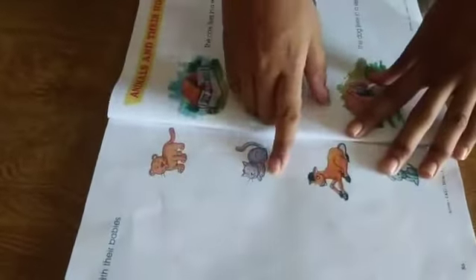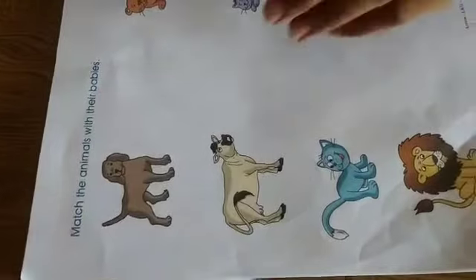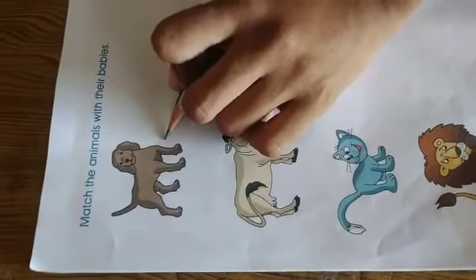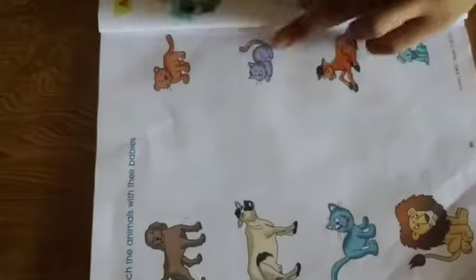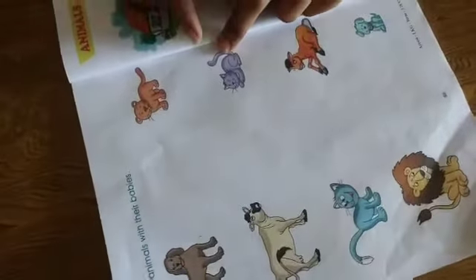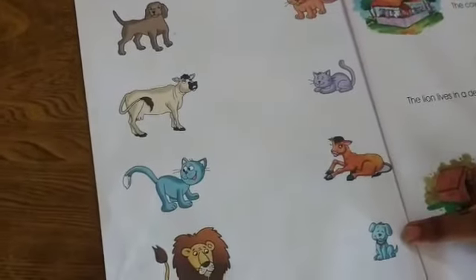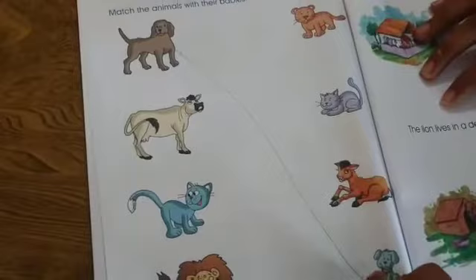This is our clipper poop and this is the exercise related to animals and their young ones. First of all, identify which picture is this — dog. And where is the dog baby? We check each picture: this is dog baby? No. This is dog baby? No. This is dog baby? No. This is dog baby? Yes. So we match these both pictures.